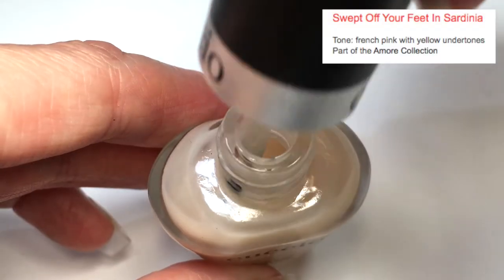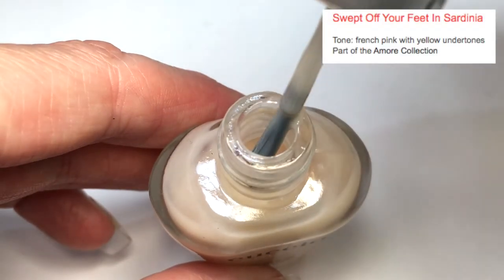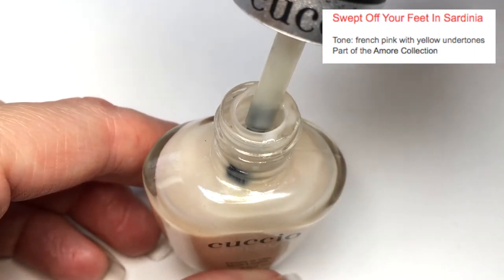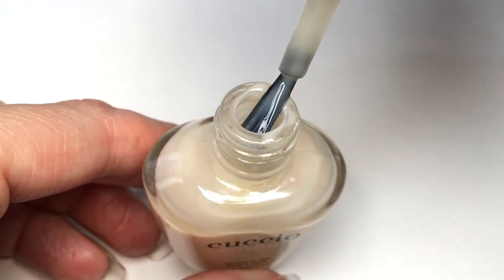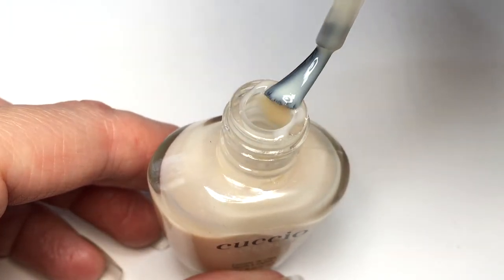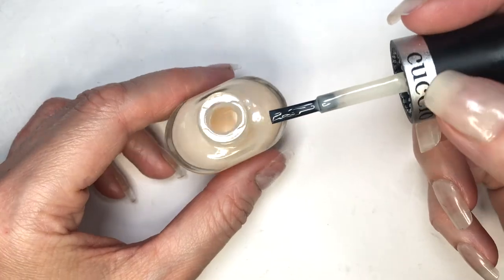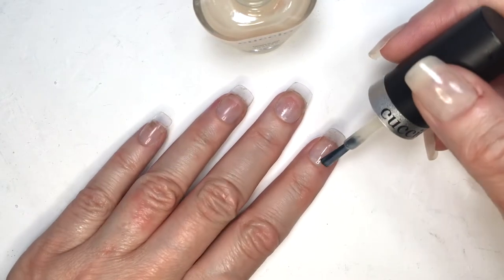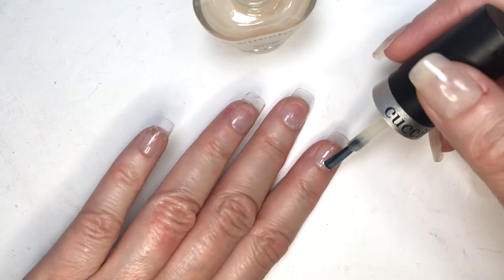I got four nail polishes. The first one is this one. Its name is Swift of Trafite in Sardinia. They describe it as a French pink with yellow undertones, and I think it's just that, although sometimes it's a bit more yellowish than pink. The formula is really soft and smooth, and this is what the brush looks like — really nice and easy to work with. This is what their bottles look like, and I think they look really nice.